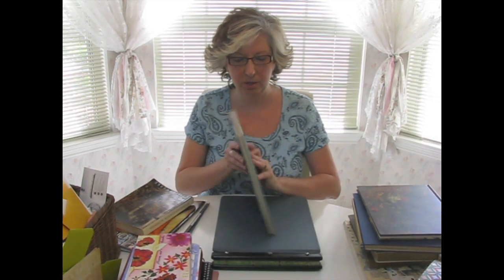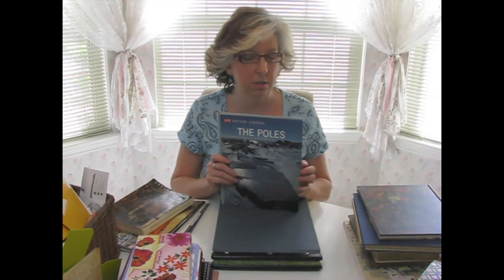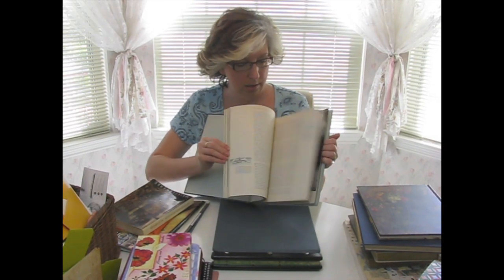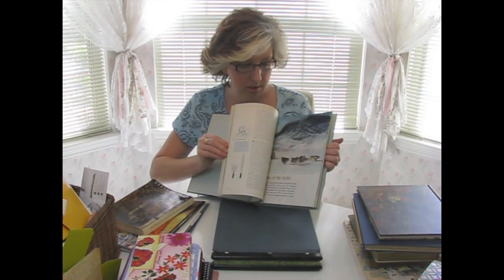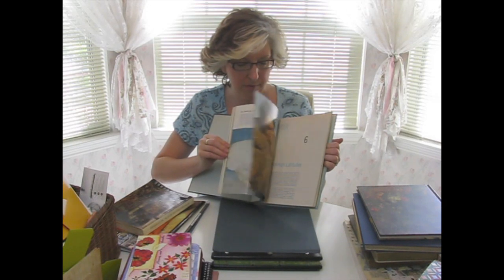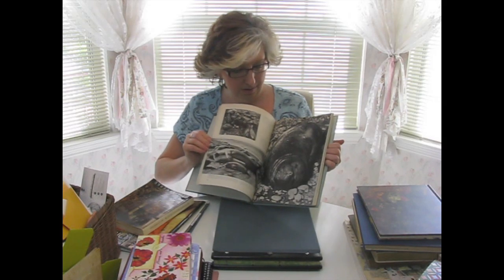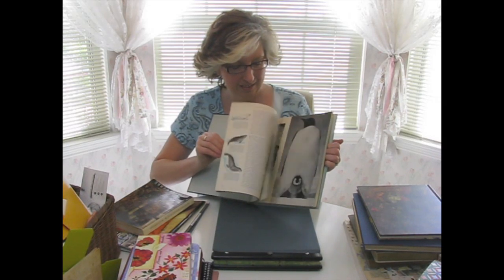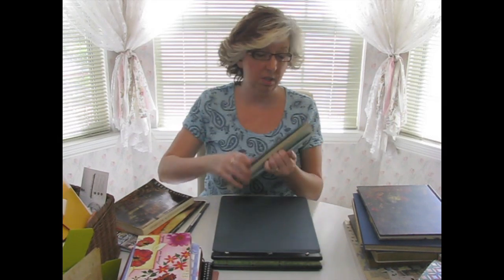This one — same thing, full of pictures. They had several of these. They had one on Africa and one on Asia. This one's on the Poles — North and South I assume. It's got a lot of landscape-type pictures, some of them kind of older looking. So anyway, there's all kinds of stuff in there that I can use. Those are the hardback books that I chose and the reasons that I chose them.